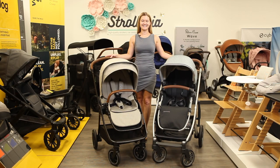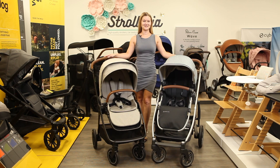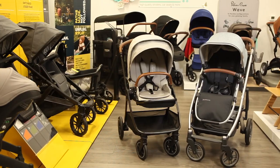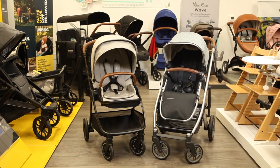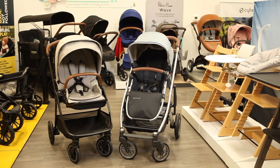Hi, I'm Sarah from Strolleria. In this video, we'll compare the Nuna Triv Next stroller with the Uppababy Cruise V2 stroller. The Cruise and Triv are available now at strolleria.com. If you have questions, email us at customercare@strolleria.com or leave a comment below. For parents looking for a compact stroller that prioritizes comfort, versatility, and storage space, the Nuna Triv and Uppababy Cruise are two premium options to consider.